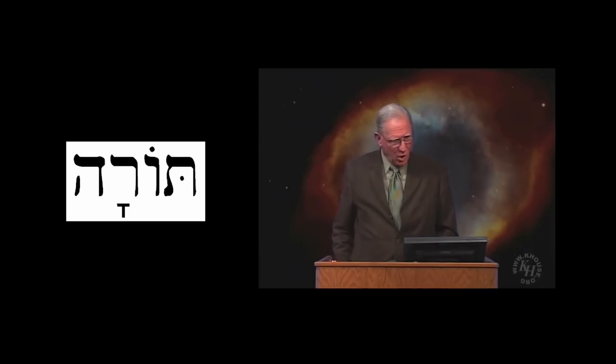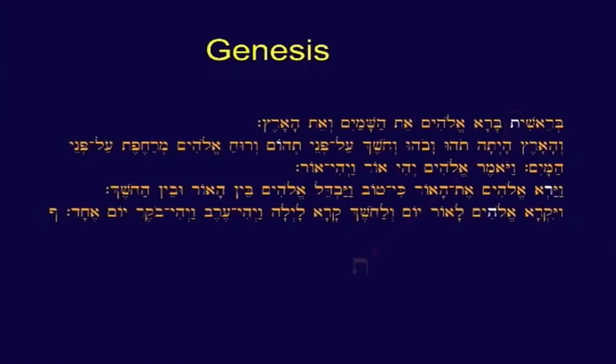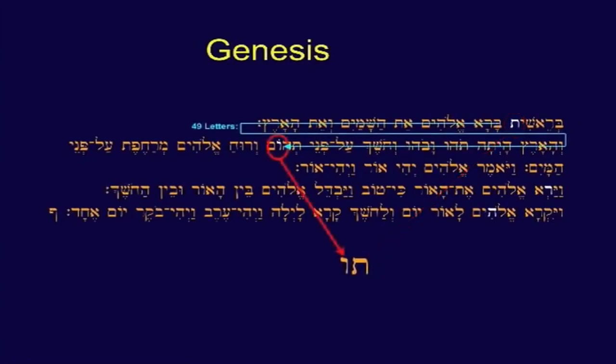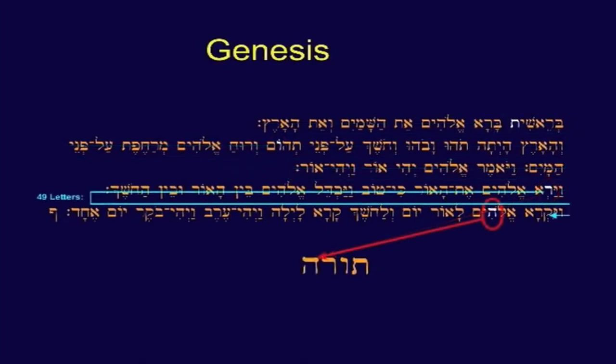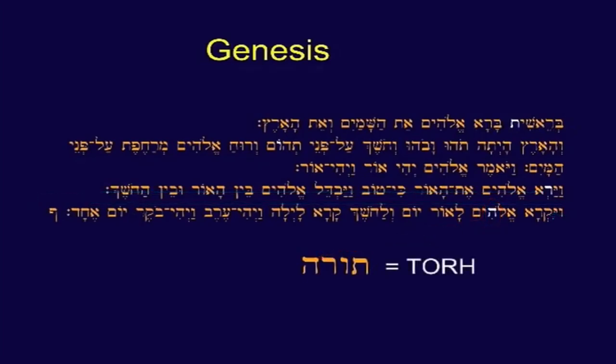One of the Kabbalistic discoveries that a man by the name of Weissmendel discovered — he lived between World War I and World War II — was something the Kabbalists had dealt with. The word Torah is four letters in Hebrew: tau, vav, resh, and hey. If you go to the first tau and count forty-nine letters — seven squared — you get to a vav. Count forty-nine more letters, you get a resh. Count another forty-nine letters, and you get a hey. That spells Torah.